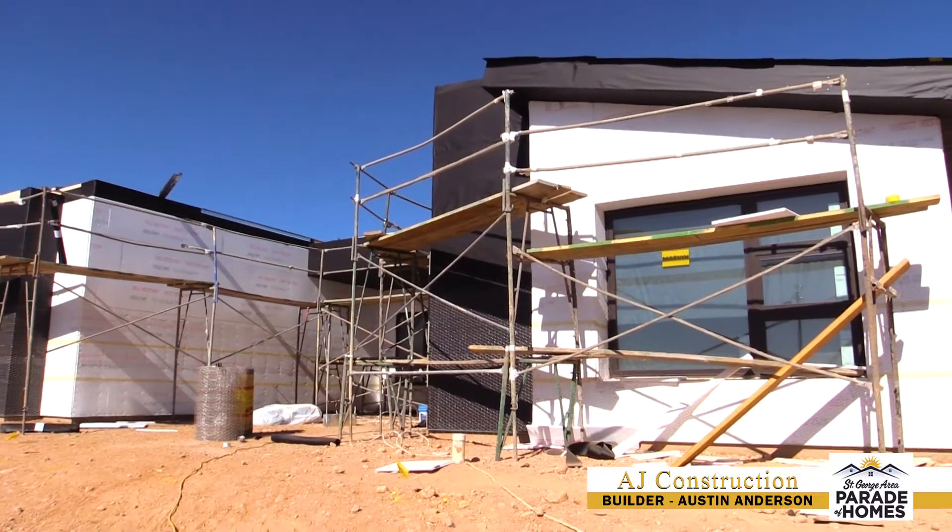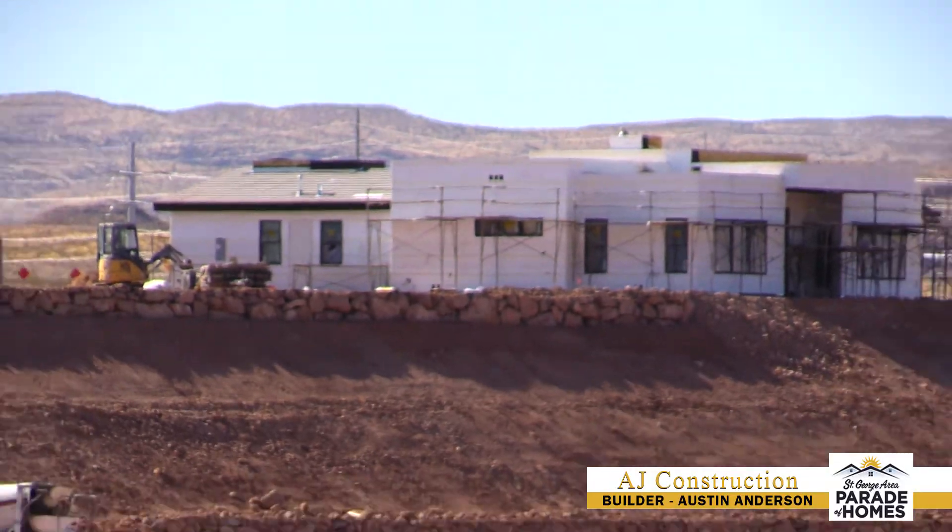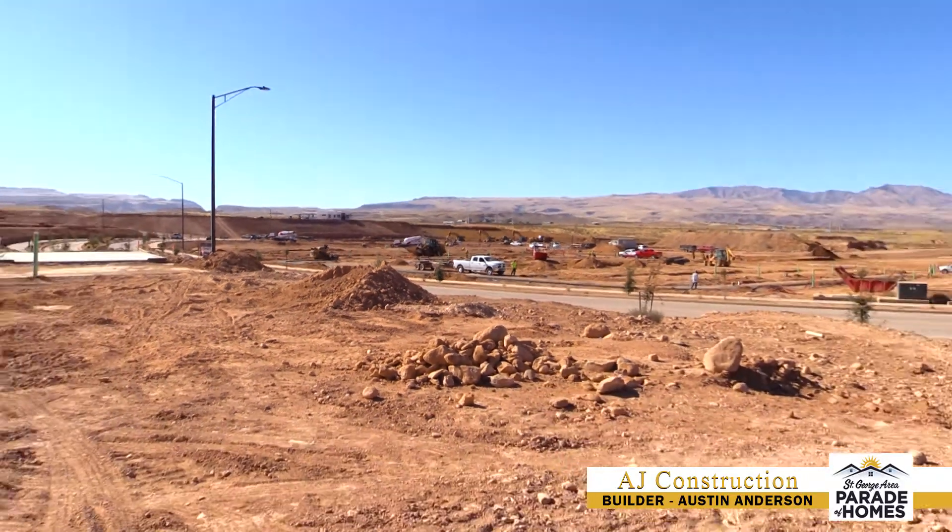I'm Austin Anderson with AJ Construction. Welcome to Desert Color. This is our parade home for 2020 and our first model home here in the new Desert Color Subdivision. We're very excited about it.